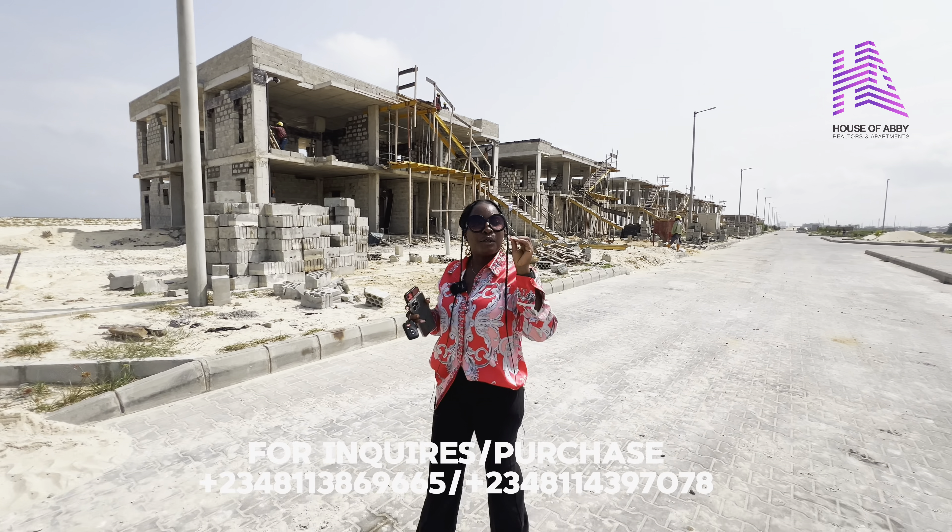You can start building your dream home right in this estate. It is easily accessible to everywhere. This is just opposite Osaka London, where you have one of the biggest shopping rights around these houses. So you don't want to miss out on this.